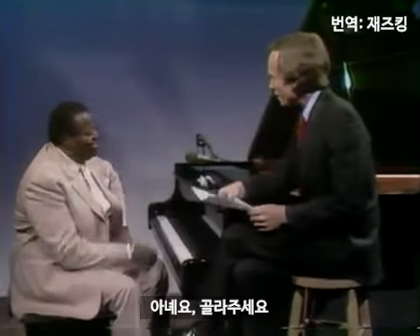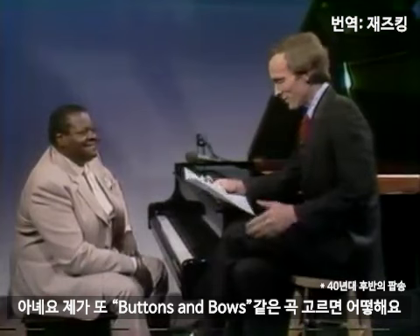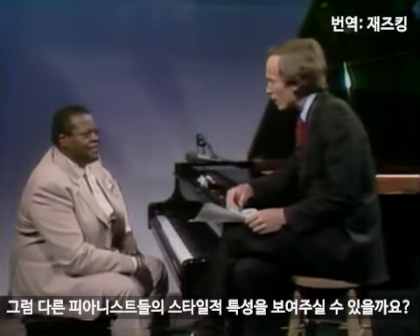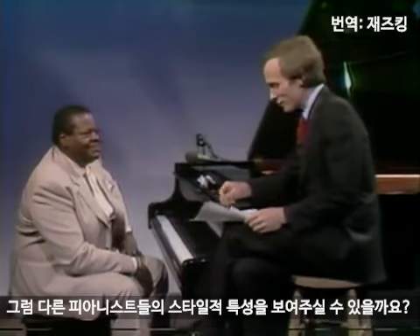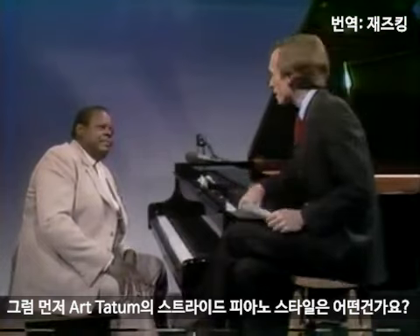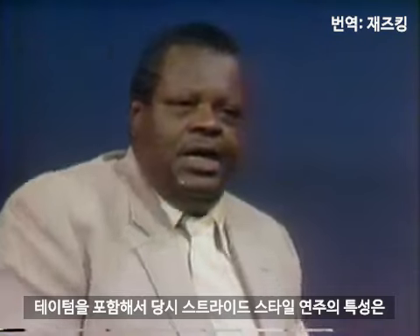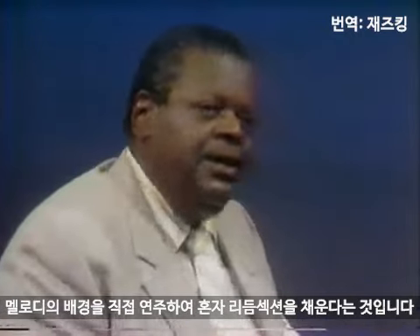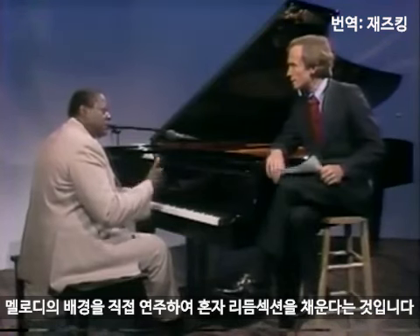I'll let you pick the tune. Go ahead. Yeah, because I might pick 'Buttons and Bows,' or, you know, who knows? And if you could just show us some of what I think are called stylistic trademarks of other pianists. Now, what do we mean by the phrase 'the stride piano of Art Tatum'? The stride piano of Tatum, or people of that era, is the ability to play the background for yourself and make it work like a rhythm section.